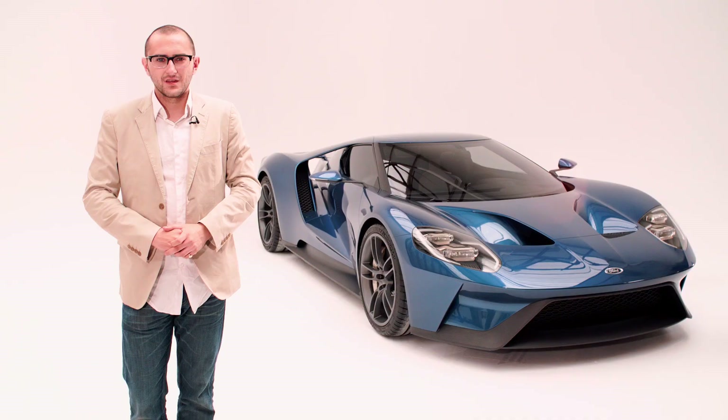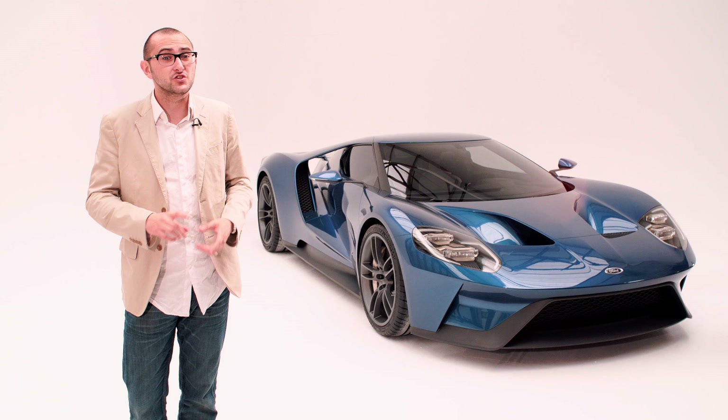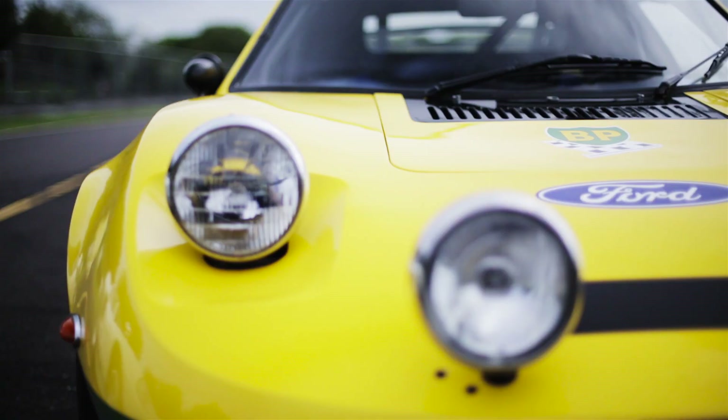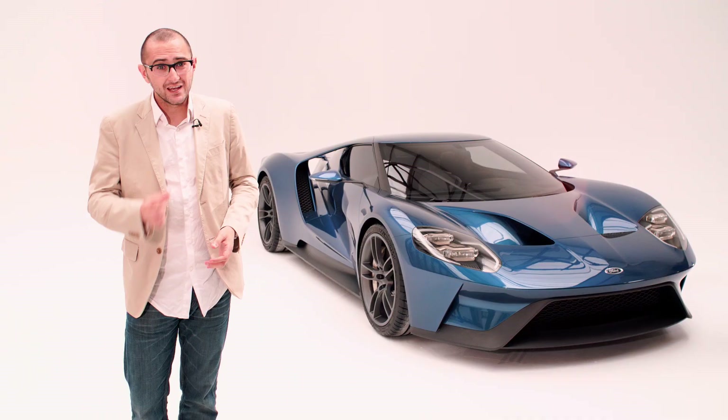Some people are making a lot of noise about the new GT's V6 engine — after all, the GT40 and the last GT came with big, noisy V8s. However, a lot of people either don't know about or have forgotten the GT70 rally car from the 70s. That started its life with a V6, so technically a V6 is in the GT's blood.